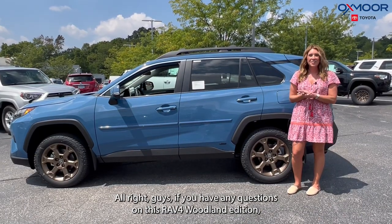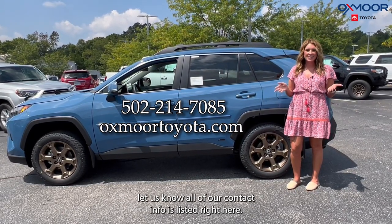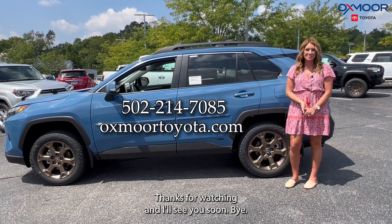If you have any questions on this RAV4 Woodland Edition, let us know. All of our contact info is listed right here. Thanks for watching, and I'll see you soon. Bye!